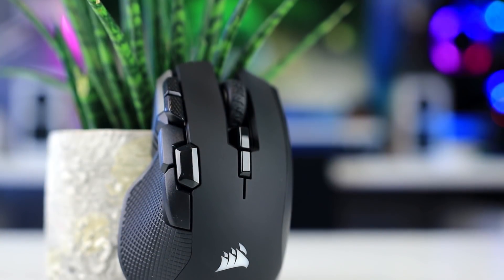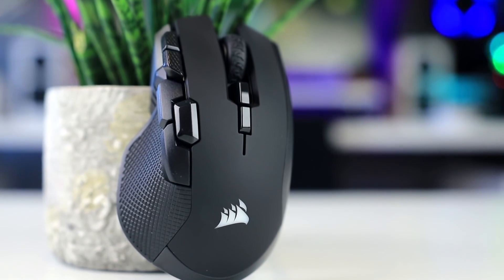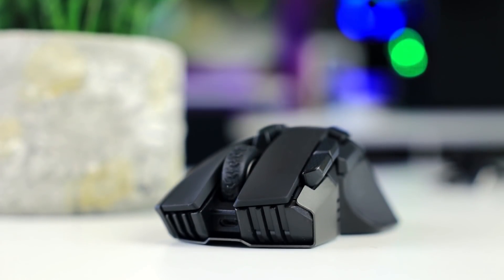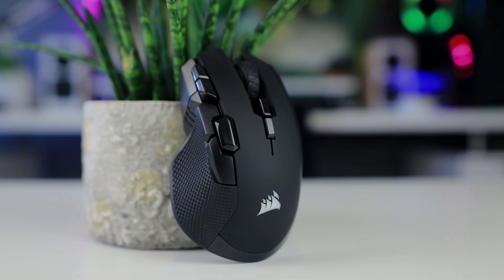Are most mice just too small for you? Then check out Corsair's new IronClaw RGB Wireless gaming mouse. It offers an ergonomic shape that fills larger hands nicely, a top optical sensor, fast wireless performance, and it's not expensive either. Check it out using the links in the description below.